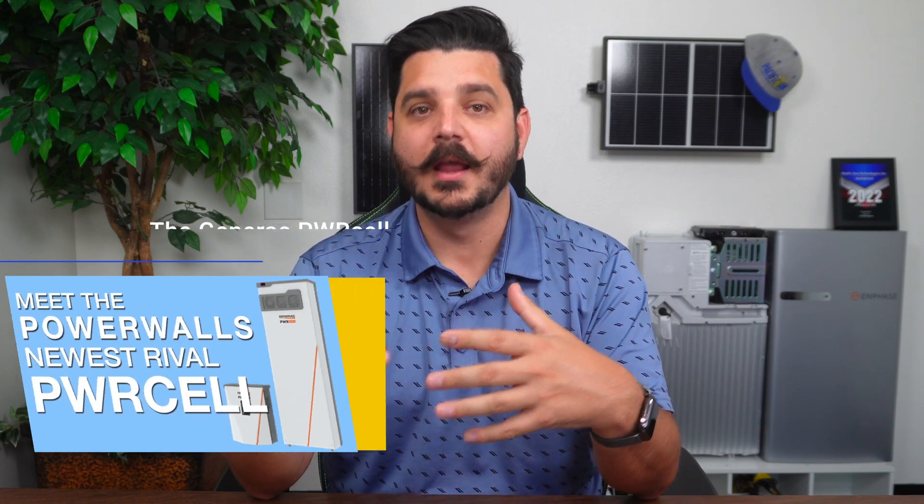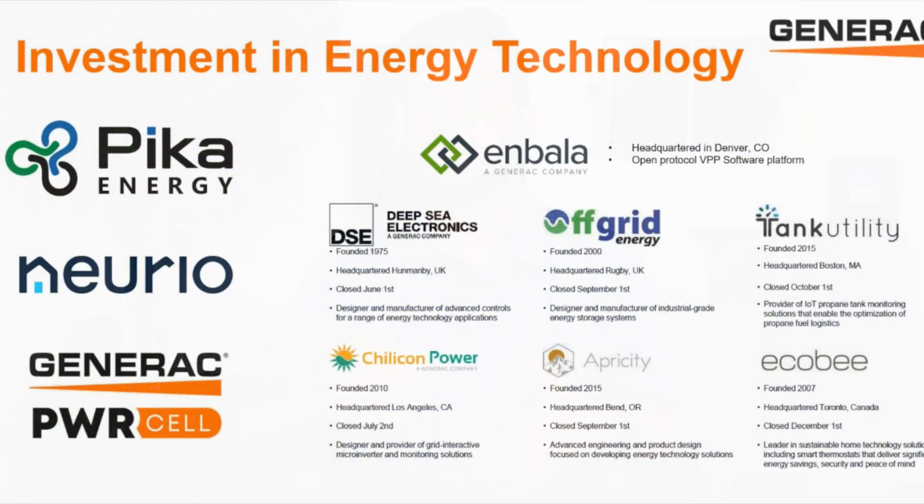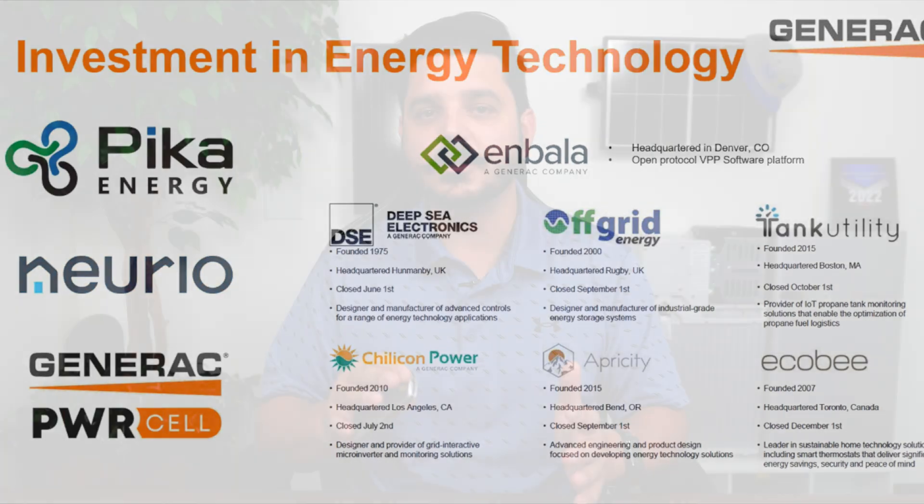For some of you that have followed the channel over the years, you may recall me discussing Generac — the world's largest backup generator manufacturer — entering the renewable energy sector with the acquisition of Pica Energy. They've acquired a fair amount of companies in recent years, but Pica Energy was a DC-coupled solar and battery backup solution that at the time was a startup with some unique features and quite a bit of potential.